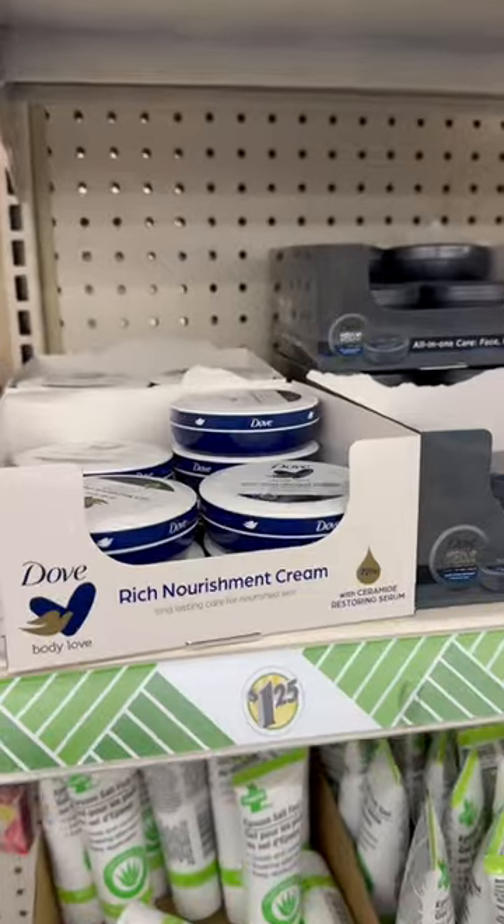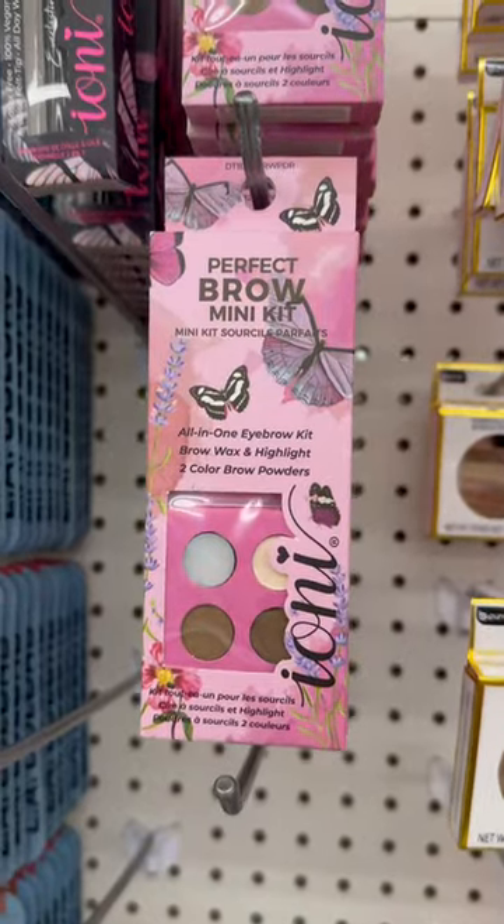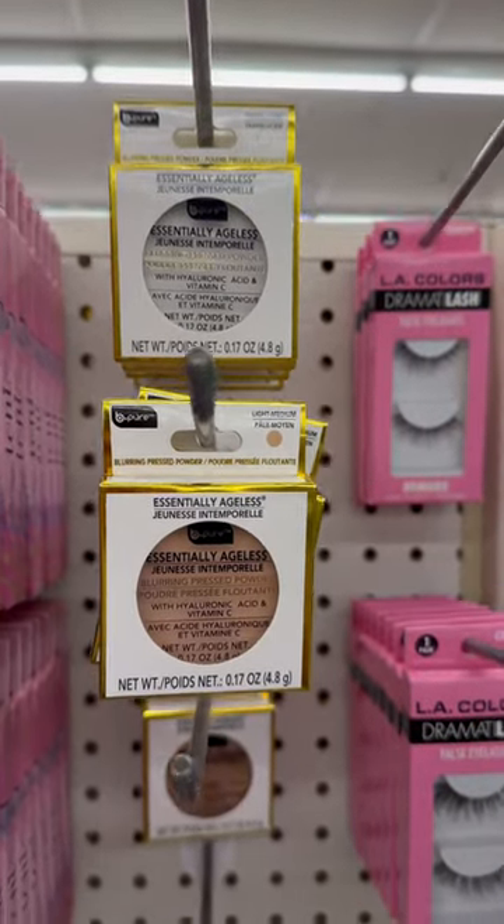Dollar Tree also sells Dove, men and women. Now let's dive into the makeup. I found this cute brow kit as well as some pressed powder from Be Pure.